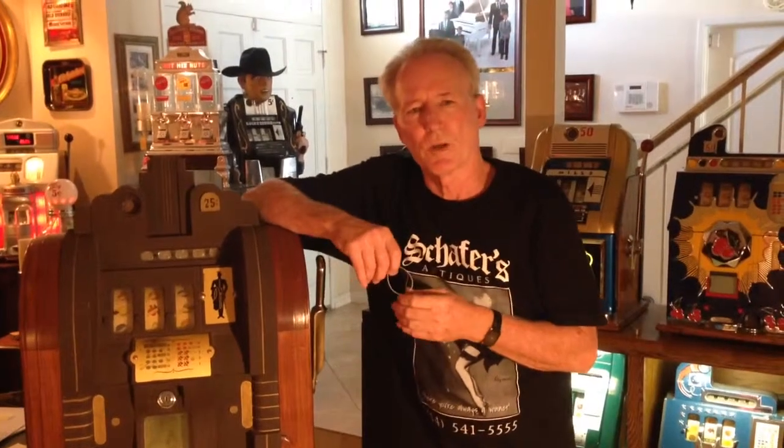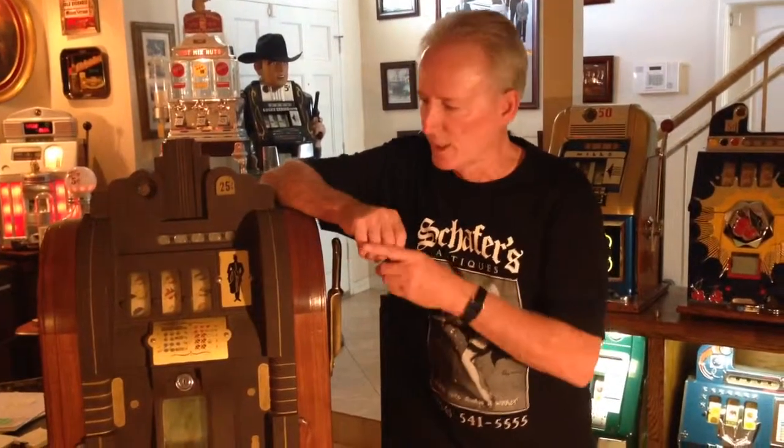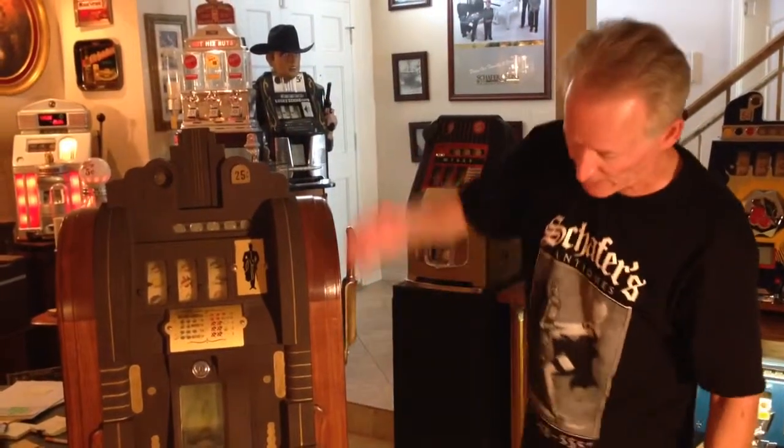Hi folks, how you doing? What we have here is a 1937 Mills Extraordinary Club Console slot machine. This machine is all original except somewhere down the line somebody added some fortune-telling reel strips in here — otherwise all the paint is correct.